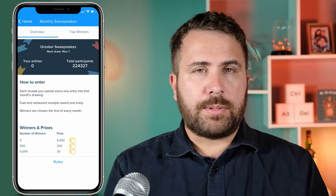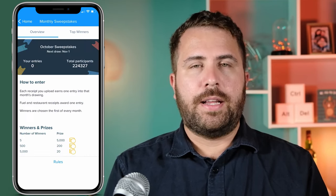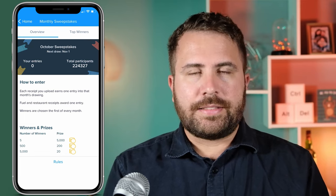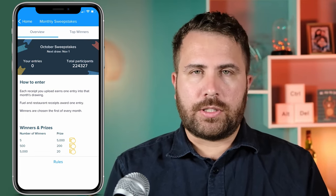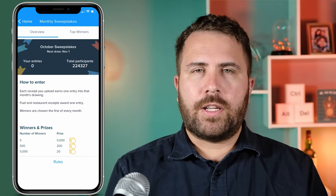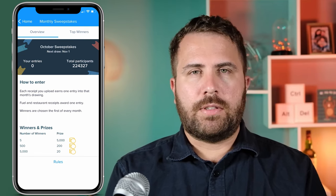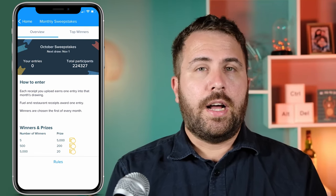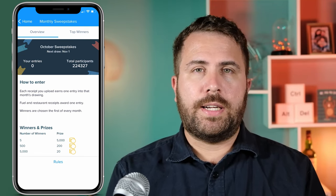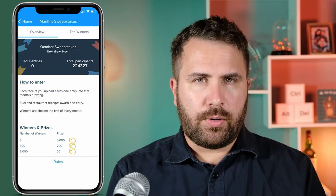Receipt Hog does show past sweepstakes winners, but whether or not someone actually gets the five thousand coin jackpot is still kind of TBD, but I guess it never hurts to try. After uploading receipts from Target, Sprouts, and Macy's, Vianna earned three entries to the September sweepstakes — and no, she did not win. Receipt Hog also has levels that can earn you more spins or coins within every milestone to reach. For example, when Vianna reached level three, she earned two spins to earn five coins.